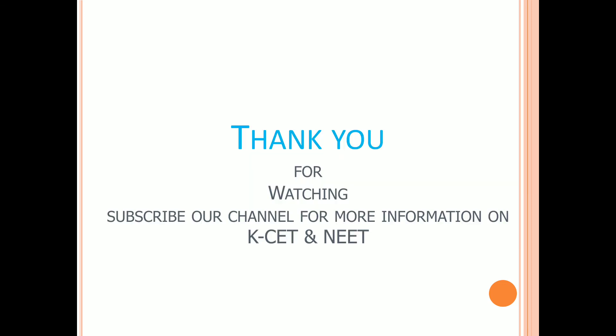Please subscribe our channel for more information on KSET and NEET.